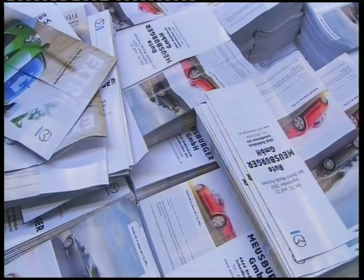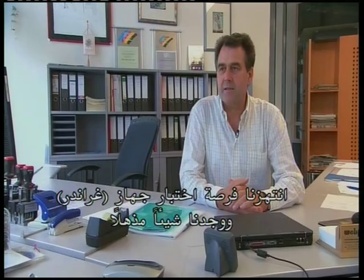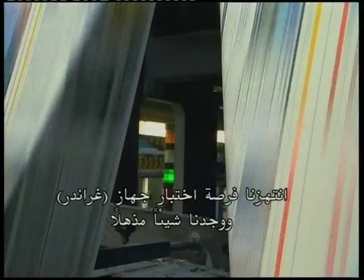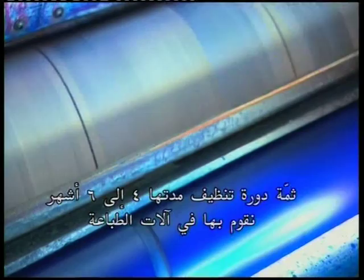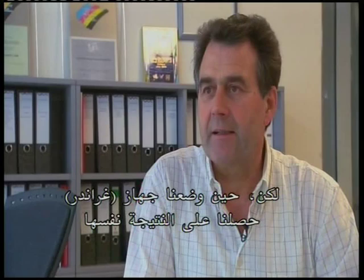The quality of water is an important factor in the offset printing process. We took the opportunity to test the Grander device and found that something extraordinary took place. There is a four- to six-month cleaning cycle we go through with the offset printing machine. We wash it with the cleaning concentrate, and then you see dirt lifting off. But when we installed the Grander device, we got the same result we would normally get with the concentrate.